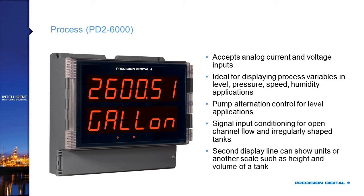That second line can not only show the units or a tag, but it's capable of showing a second scale of your single input. For example, I could bring in my 4 to 20 milliamp signal and show volume on the top and percent full on the bottom, or a level in feet on the top and volume on the bottom. Unless you're doing one of the other applications we're about to talk about, the PD2-6000 is really where you start when specifying a Helios product.